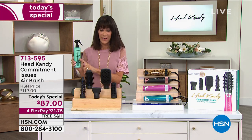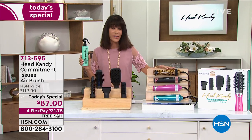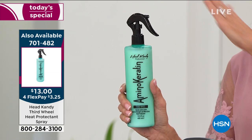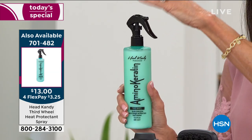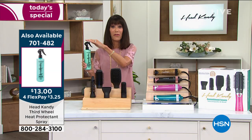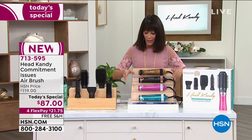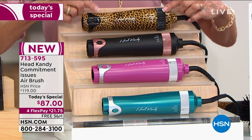Let me talk about this other product for a minute — it's been on fire today. Whether you're purchasing today's special or not, definitely pick up the Third Wheel. It is a heat protector that additionally adds more shine, protects your hair, controls frizz, and protects your color. That's item 701-482, and it's on an event price of only $13.